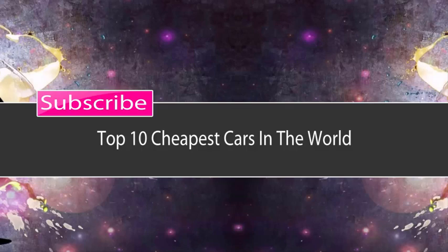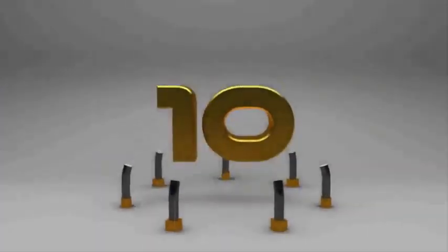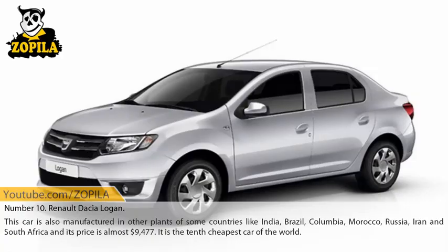Top 10 Cheapest Cars in the World. Number 10: Renault Dacia Logan. This car is also manufactured in other plants in some countries like India, Brazil, Colombia, Morocco, Russia, Iran, and South Africa. Its price is almost $9,477. It is the 10th cheapest car in the world.